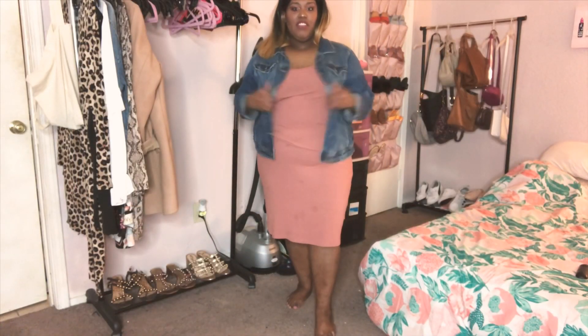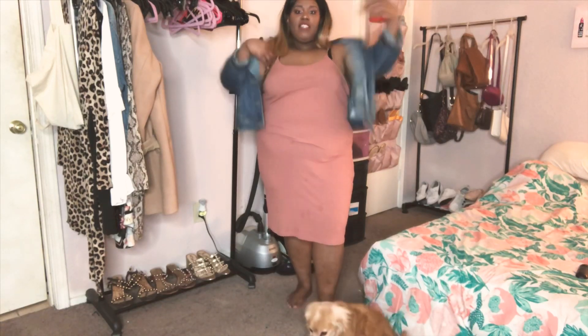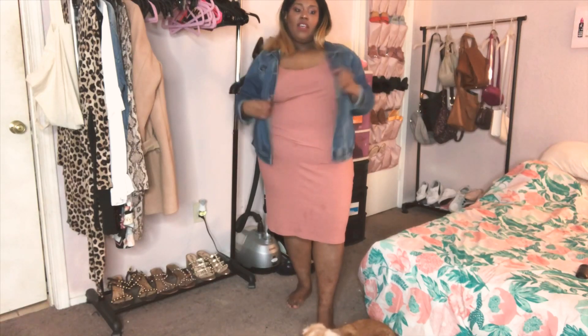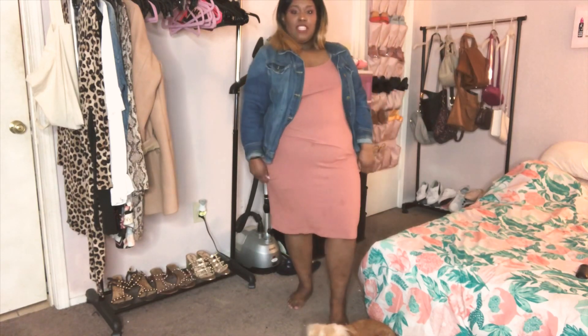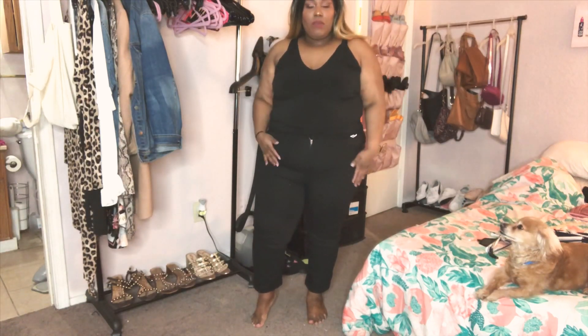Here's the dress in the try-on — it's very cute and comfortable. I styled it with a denim jacket or blazer just to give it some definition and make it look flattering. I also wore it with heels and it looks super cute. I'm absolutely obsessed with it.